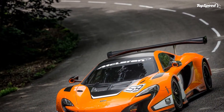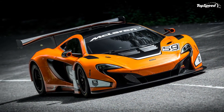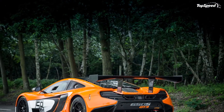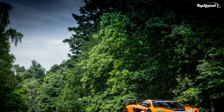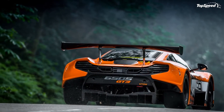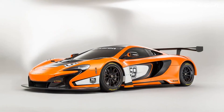Conclusion: the 650S GT3 comes to replace a very successful 12C GT3. As of June 2014, the latter has three championship titles and 51 race wins to its name, making it the winningest McLaren of the modern era. Improving on such success won't be an easy task, but the 650S comes with many chassis and aerodynamic improvements that are bound to make it faster and more agile. We know race cars are developed to be quick rather than beautiful, but the 650S GT3 is one of those track rockets that manages to be both.